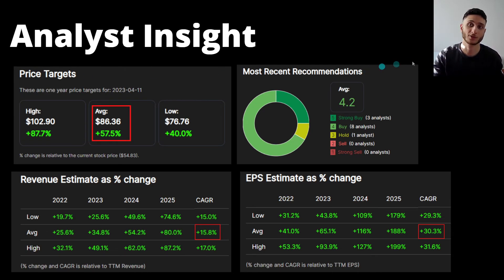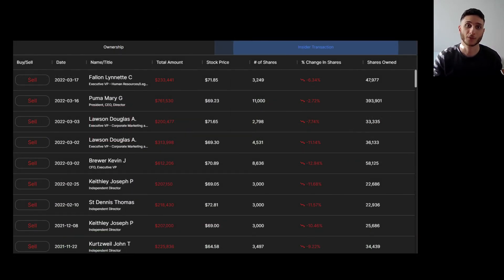The only red flag I've found so far is that a lot of insiders are selling the stock. In 2022, there have been a lot of sales from executives, the president, CEO, executive VPs, CFO, and independent directors — a lot of recent selling from insiders. As we know, insiders usually know more than what we know from the outside. That said, everything else really shows good signs for the company and the valuations look genuinely undervalued.